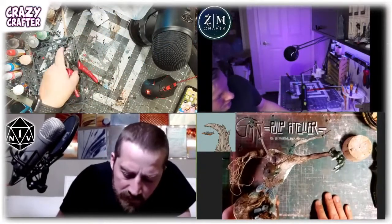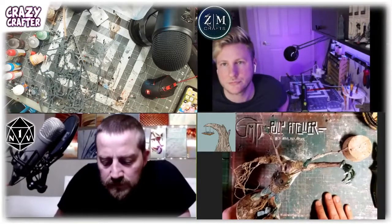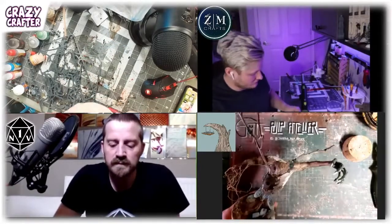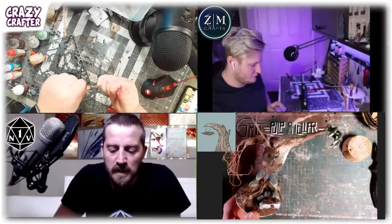One of the cool things about the Crazy Crafter live stream is getting to draw inspiration from the community — everyone from the live chat and the Discord. During this week's live stream you guys suggested I build a ghost, which I thought was a great challenge to build within two hours. Zane was building a stone golem, Michael was working on a gnoll, and Martin put together some little minions to accompany a massive monster he'd sculpted.